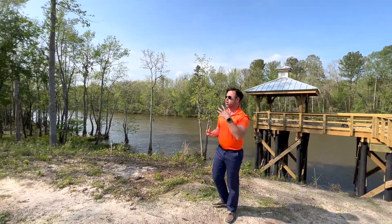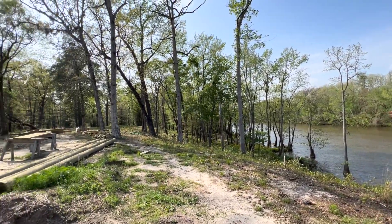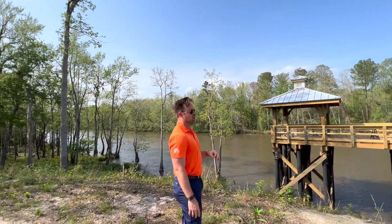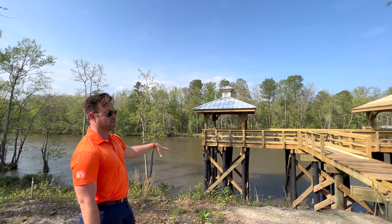There are majestic large live oaks all throughout the property — Spanish moss, nice hardwoods. So there's a ton of nature to be had here. And this is one of the few communities near Wilmington that are located right on the Cape Fear River.